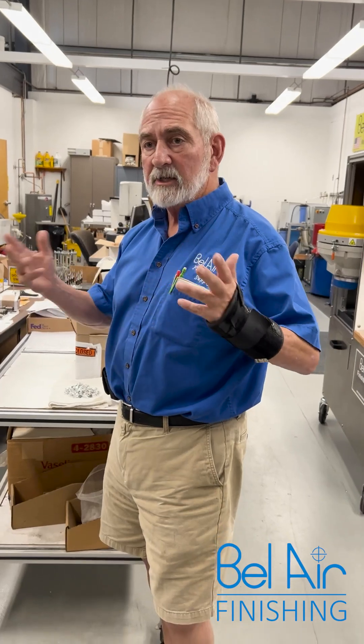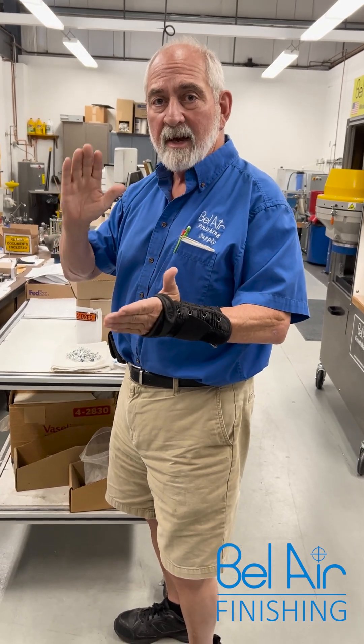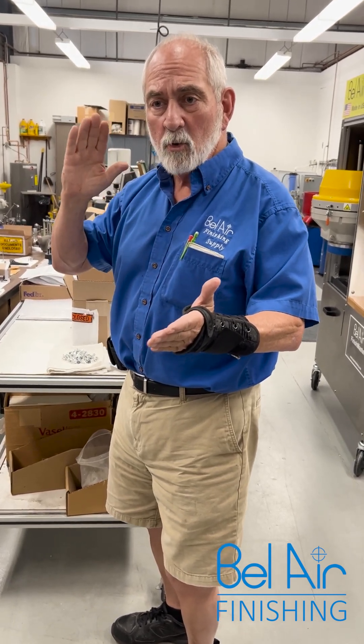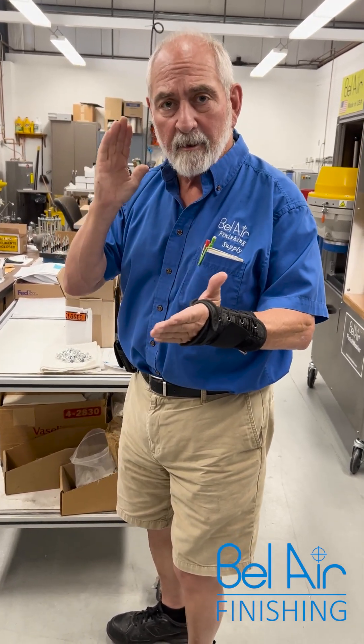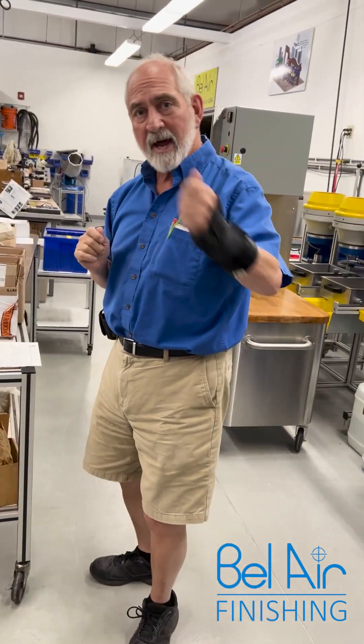Once we're done, the customers will get these parts, put them through their production and validation set, and they'll be ready to go with new product and a new and improved way of processing their parts. We'll see you next time around. Come back again.